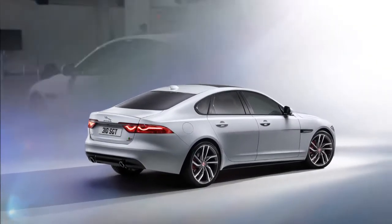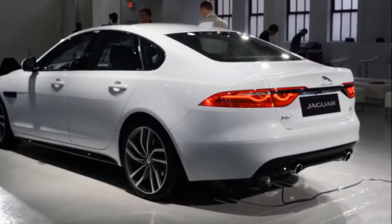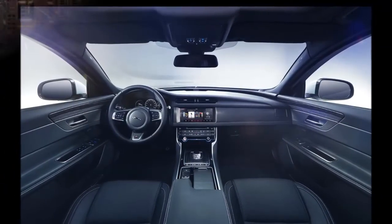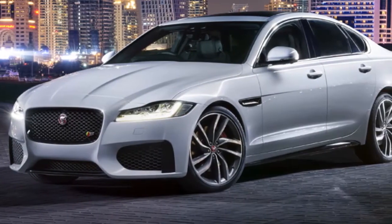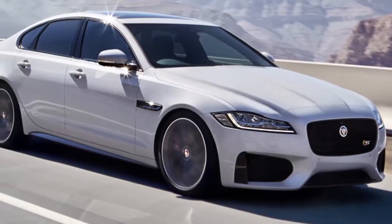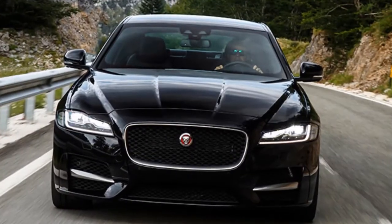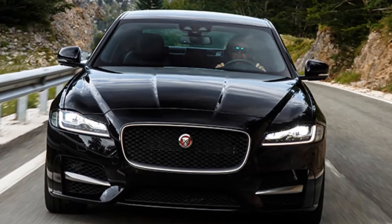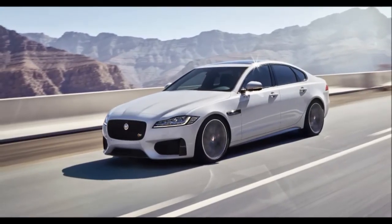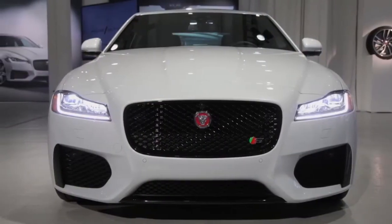Like the original XF, the highlight of the interior remains the start-up sequence bringing the car to life as the rotary gear selector rises up from the center console and the air vents rotate into position. The cabin also features a 12.3-inch full TFT instrument cluster and a 10.2-inch touchscreen, 4-zone climate control, 10-color ambient lighting, and much more. The longer wheelbase means occupants in the second row sit further from the rear wheels, allowing Jaguar to reduce seat height slightly, contributing to increased headroom now up to 27 mm more than before.